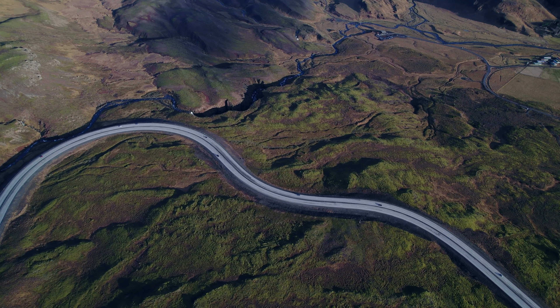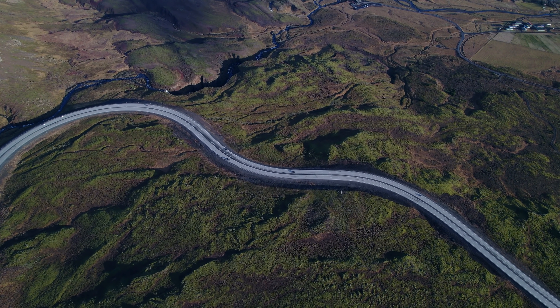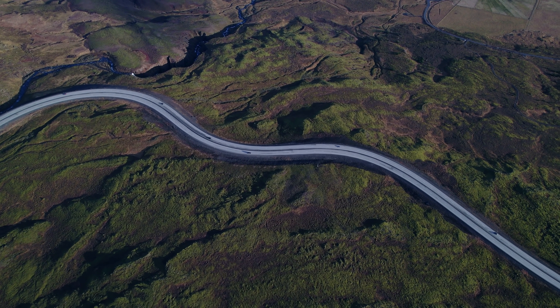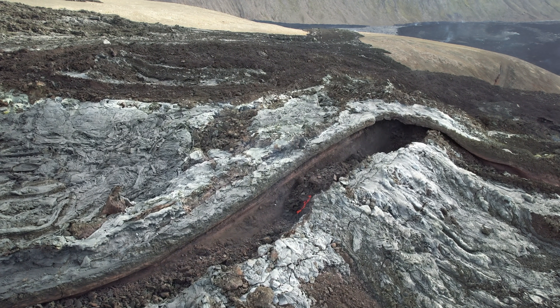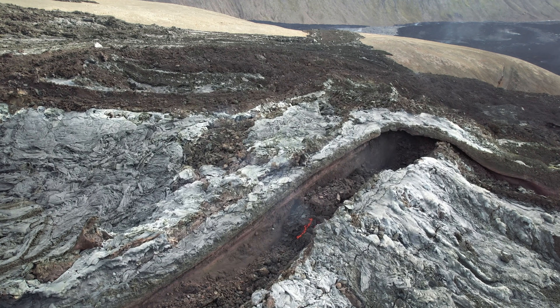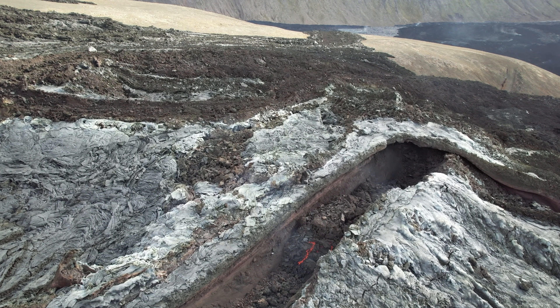Hello and happy new year from Iceland. This is my first report in 2022 and it's of course packed with the latest information and some footage to spice it up. Things are still tense around here as we learned only a few days ago that the magma was only 1600 meters from the surface, and at the current speed there will be an eruption January 11th.